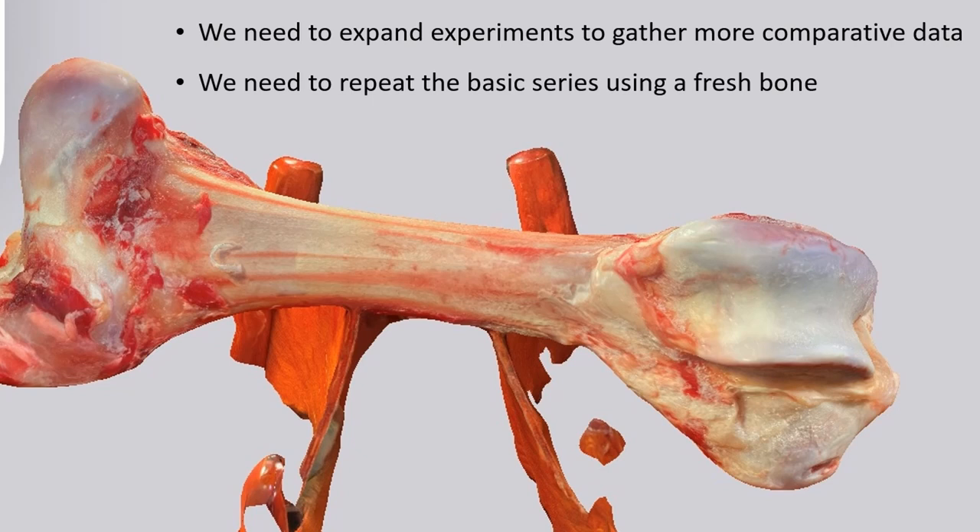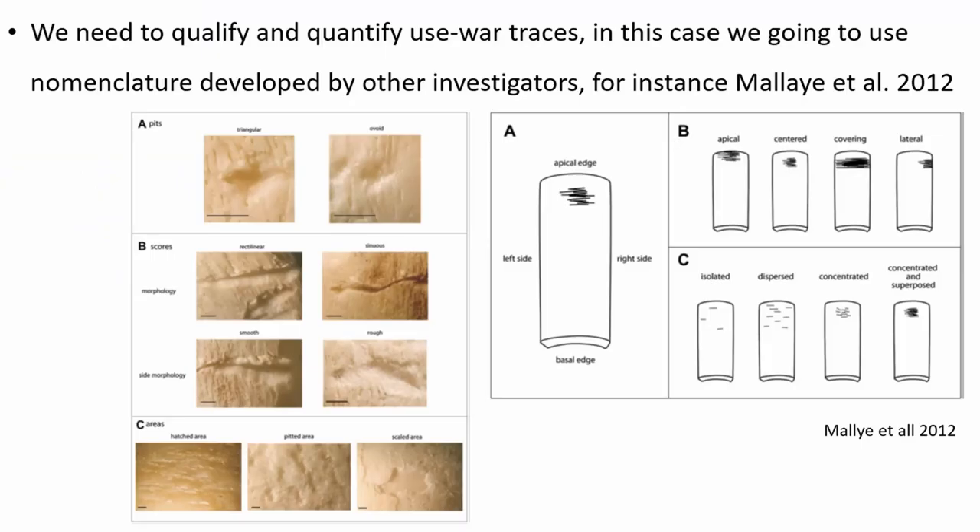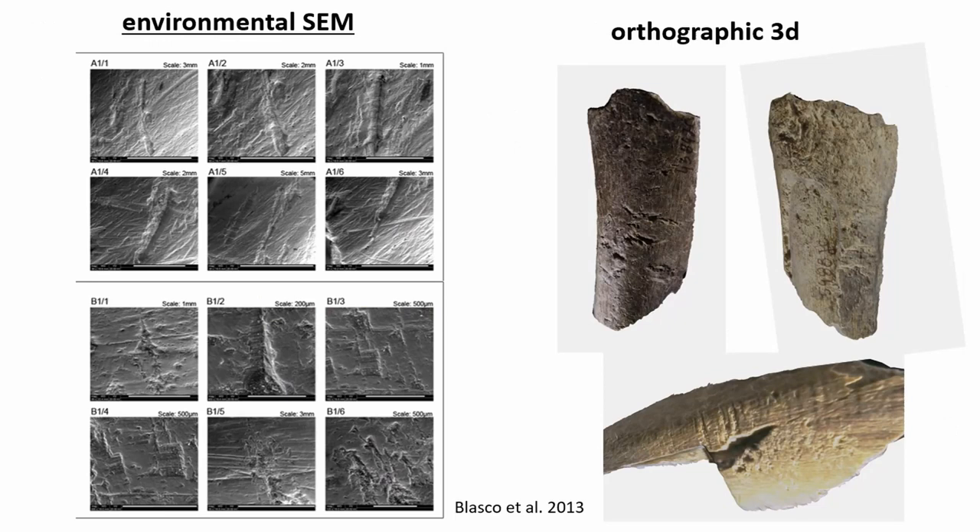As we stated, this is a shaping phase of the project, and we have a clear need for expanding experiments to gather more comparative data — especially repeating the basic series using fresh bone. The essential thing for us is to qualify and quantify what we have achieved. We are going to use nomenclature developed by other investigators, for instance Malai et al. 2012, which we found very useful. As previous research has shown, there is great potential in the proper documentation of both artifacts and experimental results, and the best way is to involve SEM microscopy and 3D documentation, which can greatly enhance conclusions. We have started the 3D approach already, but it does not yet produce satisfying effects, so we need to find a solution for that.